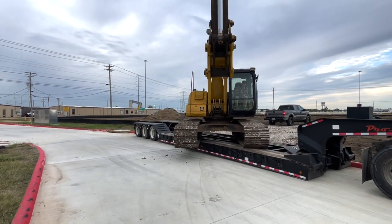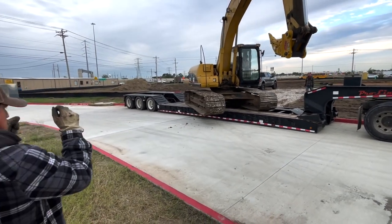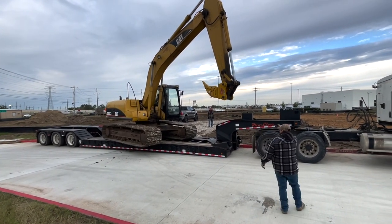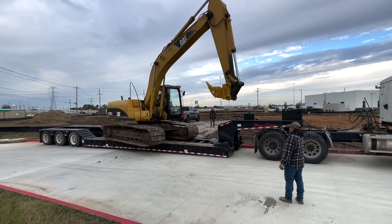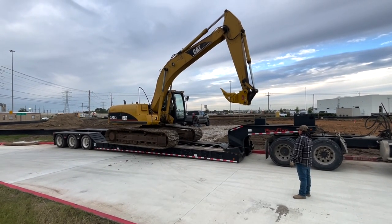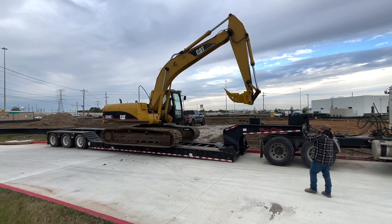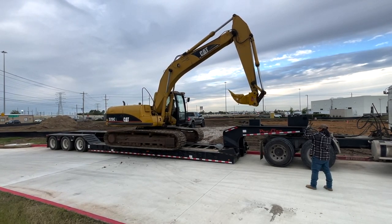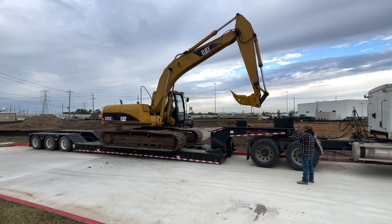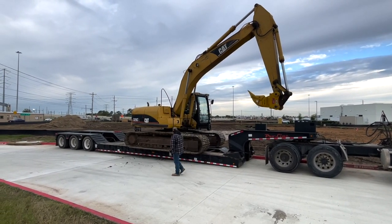Mobilization fee — do you charge it or not? I'm 50/50. On some jobs I charge it; if the job's big enough, I don't. If the job's small enough, you about have to charge mobilization. Look at the resources you have tied up: a CDL driver, a qualified operator, a tractor-trailer truck, a lowboy, and an excavator. You've got some equipment tied up just in this one little move — there's real money wrapped up in it.